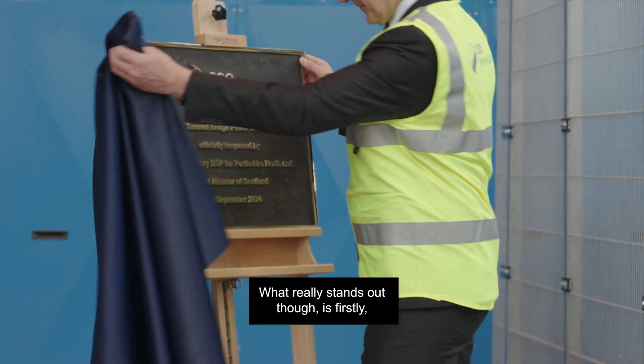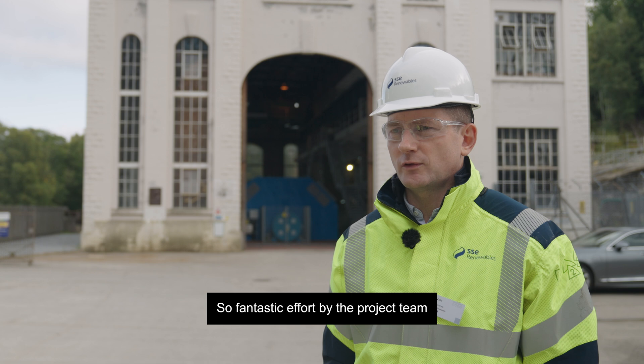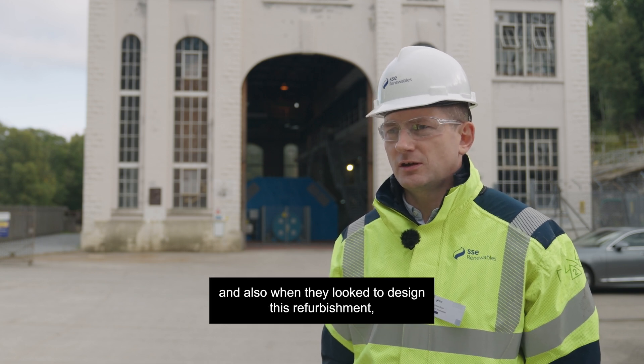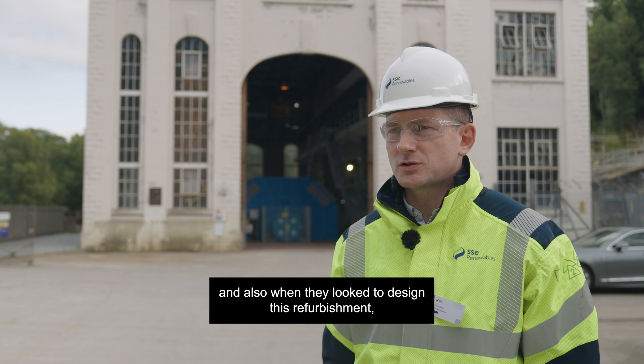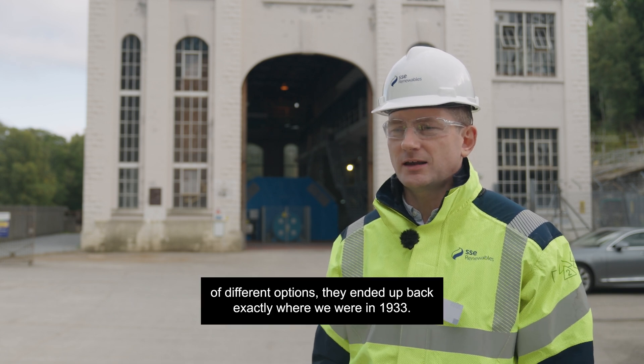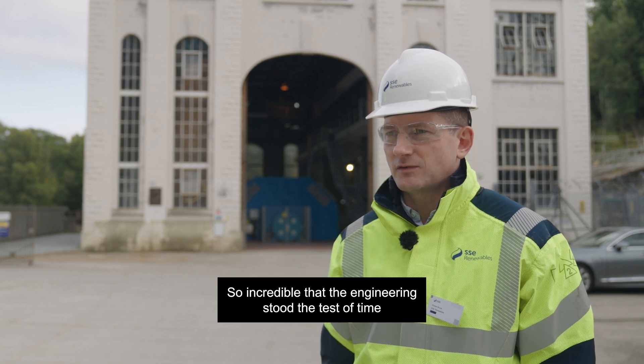What really stands out is that firstly we managed to do all this without a single injury, and it's a fantastic effort by the project team. Also, when they looked to design this refurbishment after considering lots of different options, they ended up back exactly where we were in 1933. It's incredible that the engineering stood the test of time.